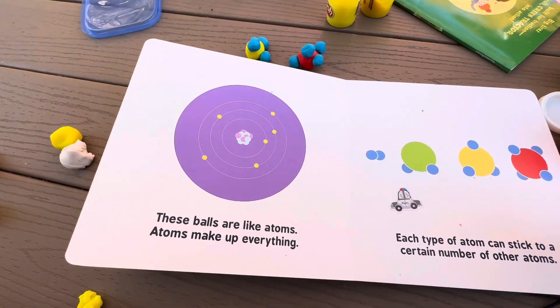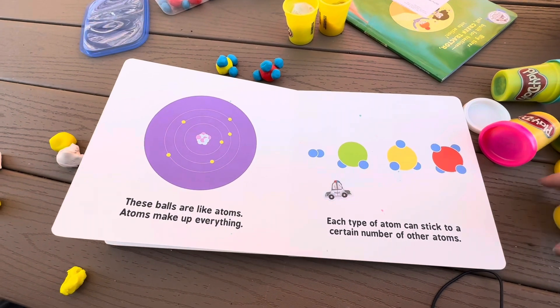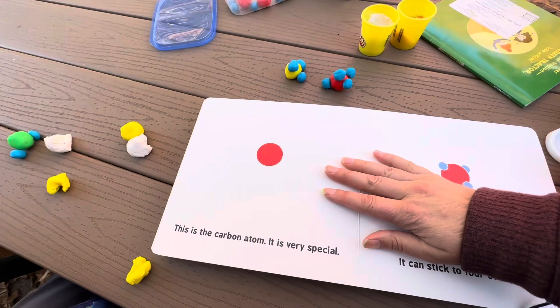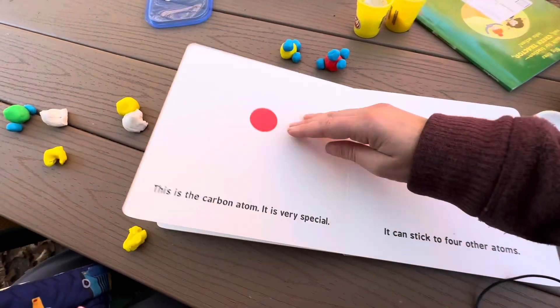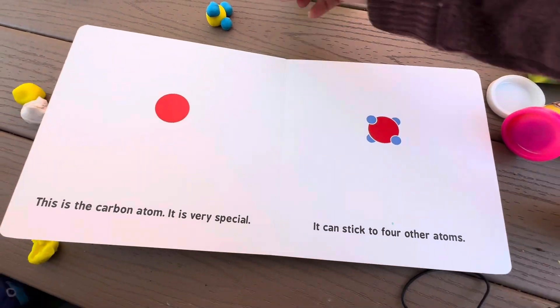These balls are like atoms. Atoms make up everything. Each type of atom can stick to a certain number of other atoms. This atom is very special — it can stick to four other atoms.